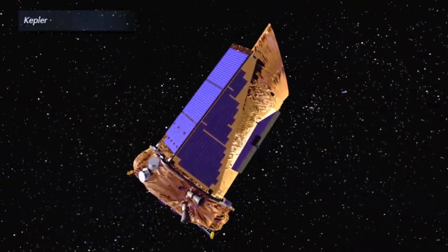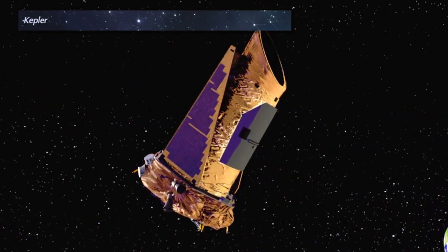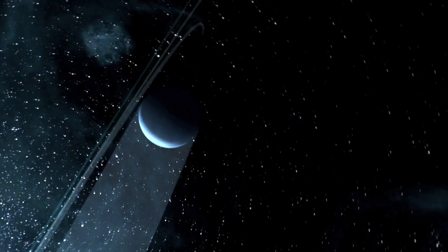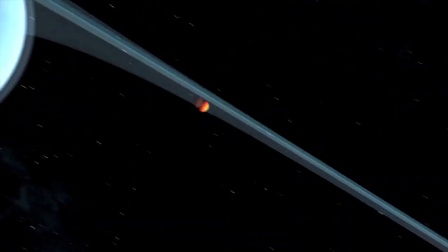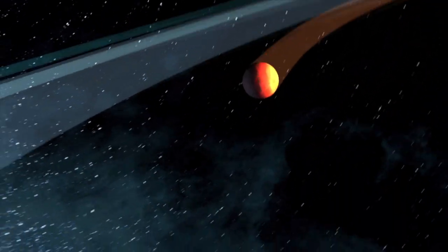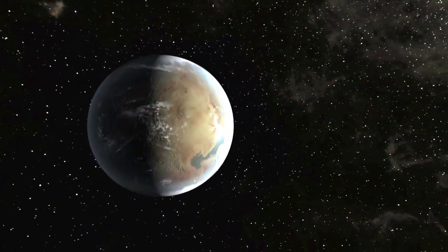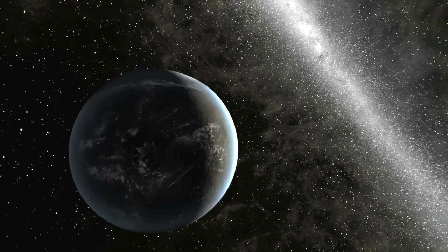The Kepler mission continues to make groundbreaking discoveries and redefine our understanding of planetary systems and stars in the galaxy. The team has found hundreds of new planet candidates this year and continues to discover smaller, Earth-sized planets orbiting in the habitable zone of their Sun-like stars.